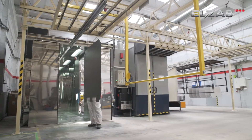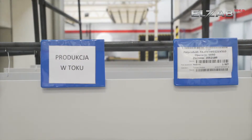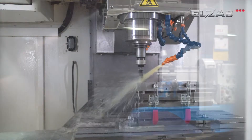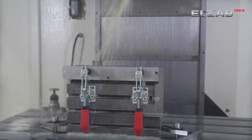Next, profiles are subjected to a powder coating process in the powder paint department. At that time, in the other part of the mechanical department, on the CNC milling machine, the remaining mechanical elements are prepared.